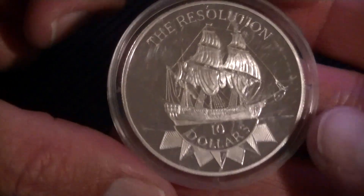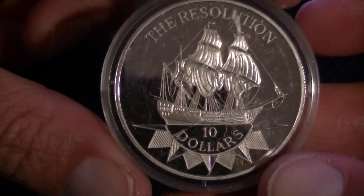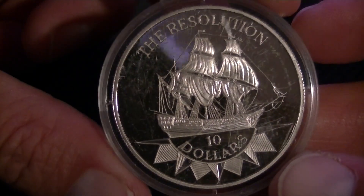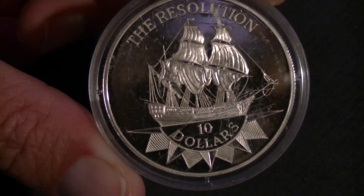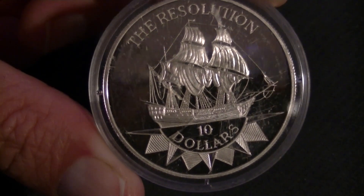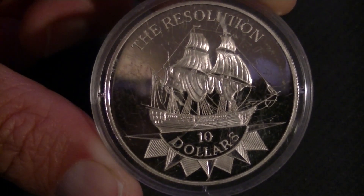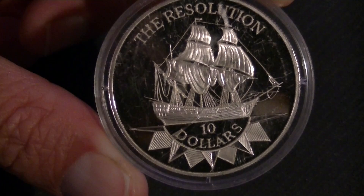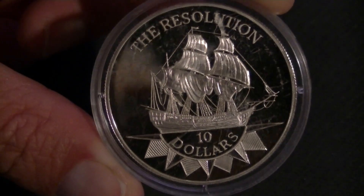Whatever the last metal is I'm not sure, but the ship is what we really care about. The diameter is 38.61 millimeters, which is an odd size. The mintage is 20,000, so these are floating around, but not rare.